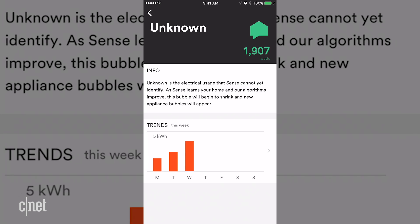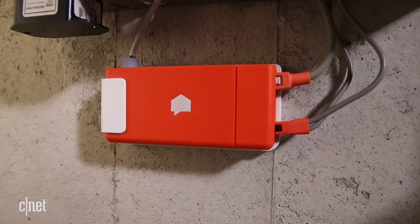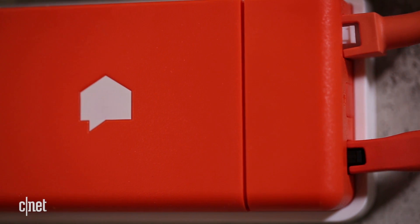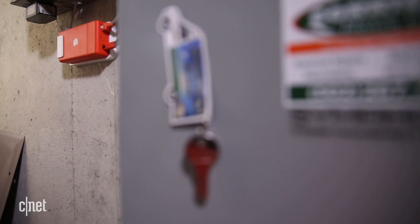Sense is a decent energy monitor if you want to view at-a-glance whole home stats, but it doesn't do a great job distinguishing among individual devices. It also costs 50 bucks more than its competitor, Nurio. I'd skip Sense for now and hope it improves its device detection.